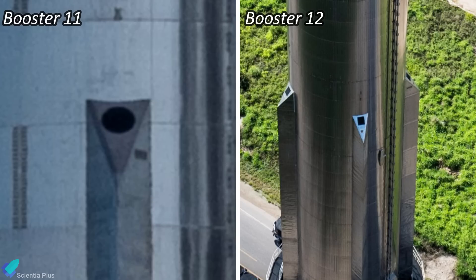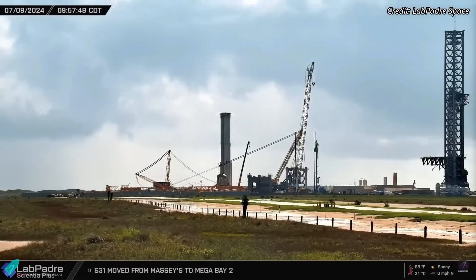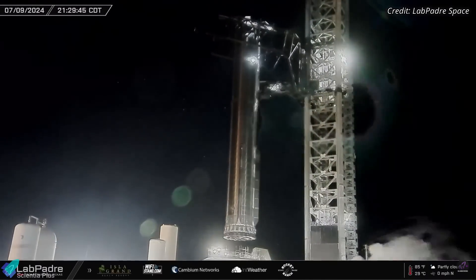Additionally, the Starlink antennas over the Booster chines are now square-shaped, compared to the previous circular ones. There will likely be many more design enhancements to the Booster that are not externally visible. After arriving at the launch site, Booster 12 was moved towards the launch pad, where the tower arms picked it up and gently placed it atop the launch mount.